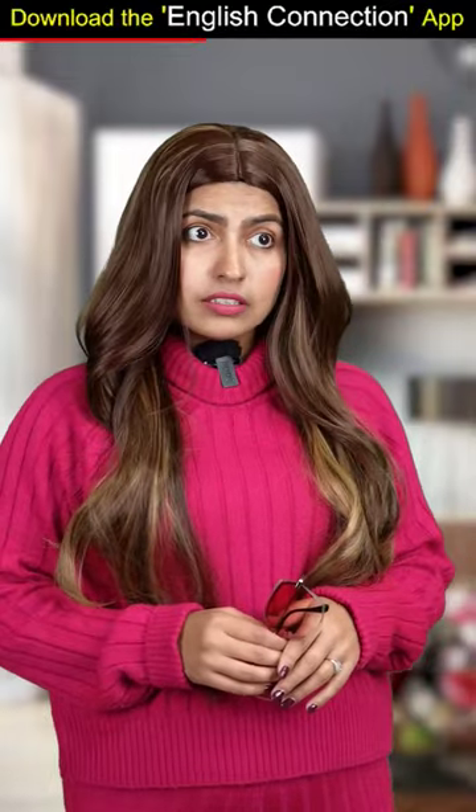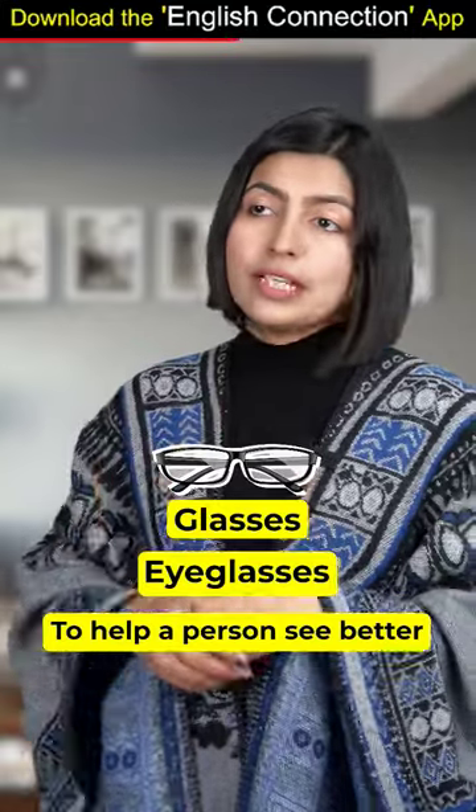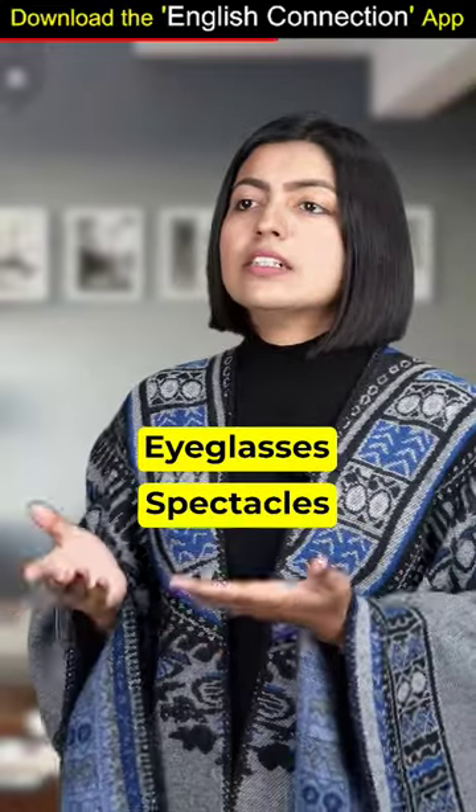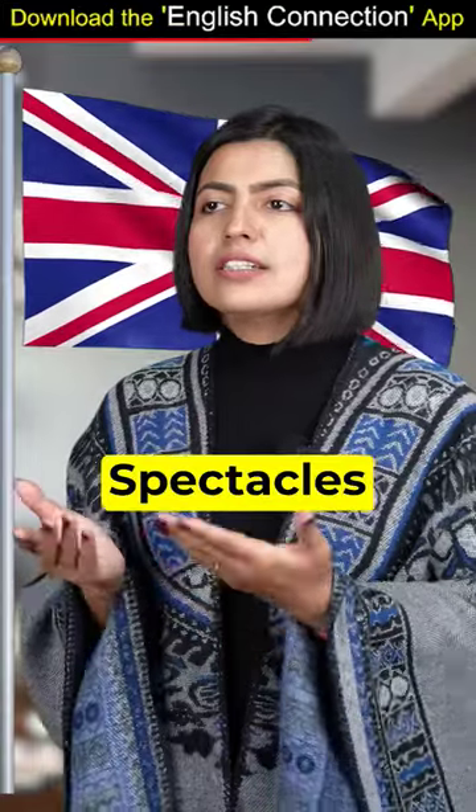And glasses? Glasses and eyeglasses are used to help a person see better. But that's what you said about spectacles. Because eyeglasses and spectacles are synonyms — eyeglasses in American English and spectacles in British English.